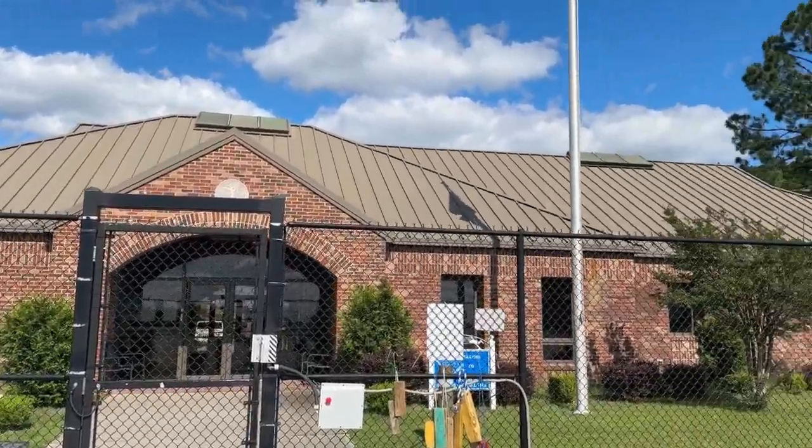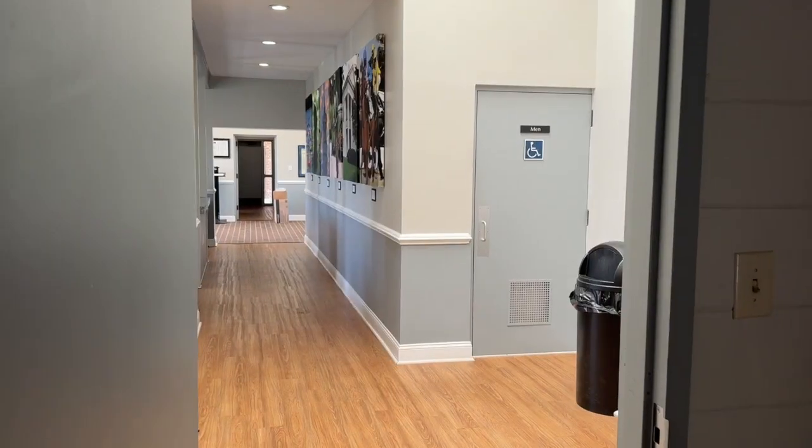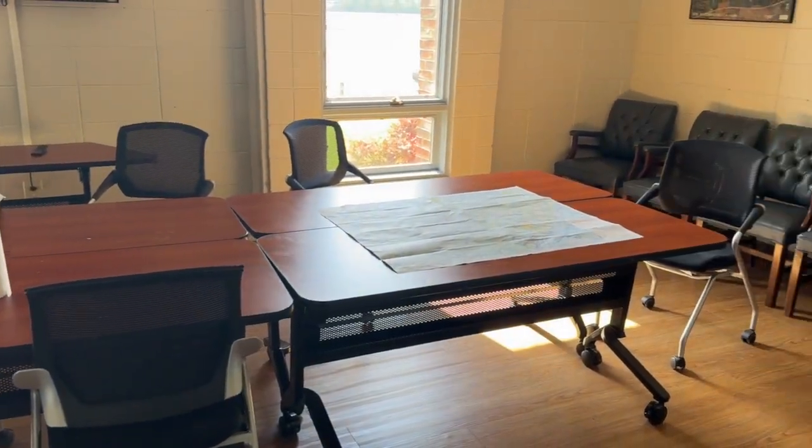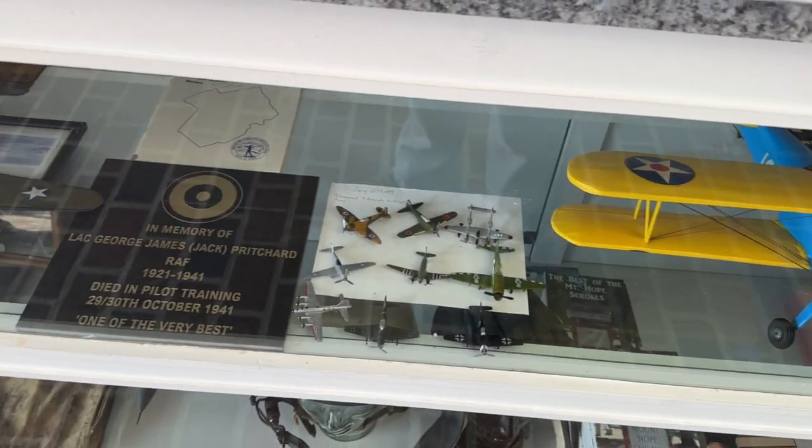The FBO looks pretty nice — super nice inside, fairly new, maybe within the last 10 to 15 years just by looking at it. Bathrooms could use a cleaning, but it's also the end of the day so I'm not going to take points off for that. A lot of tile in the bathroom. Let's check out the fuel.